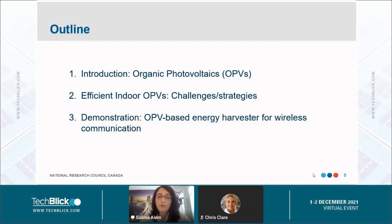My talk has three sections. First, we'll introduce organic photovoltaics with a general introduction. Second, I will mostly highlight the challenges and strategies to get efficient indoor OPVs. And third, I will give a demonstration of the OPV-based energy harvester for wireless communication.